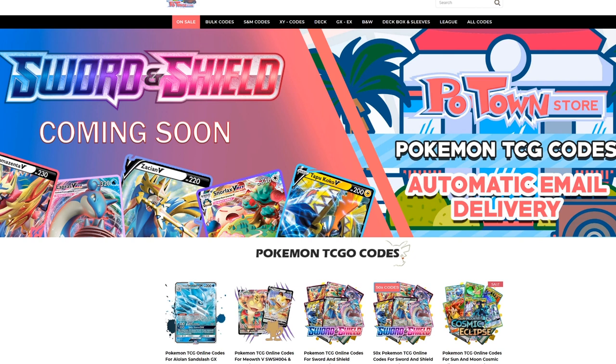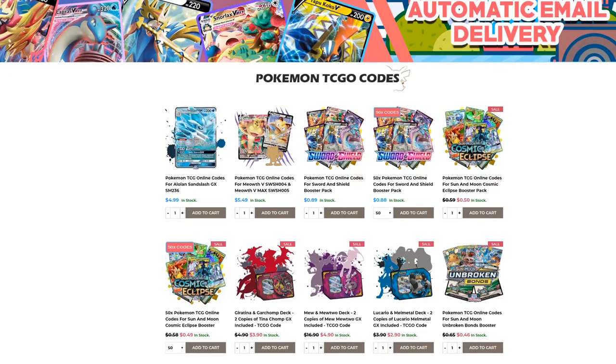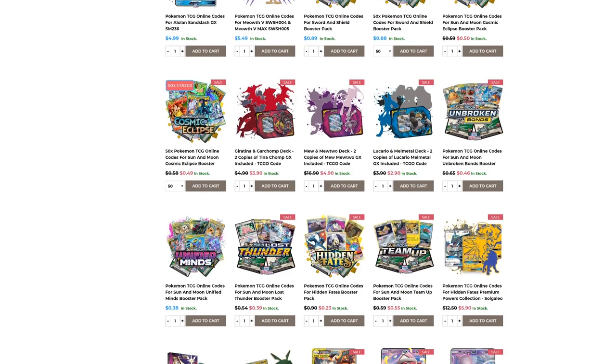Make sure you check out Potan Store. They have the new Certain Shield codes already available with automatic email delivery. You can get them in batches of 50 codes with a slight discount, or individually for 89 cents each. They also have all other promo codes and every other set you could imagine. Use code Table1 to get 5% off your final purchase.